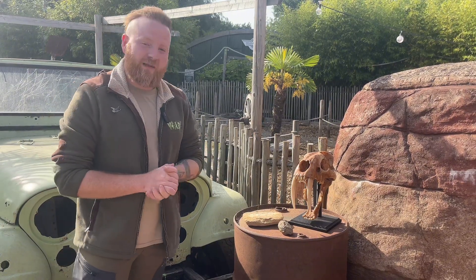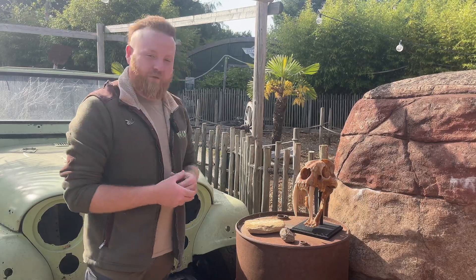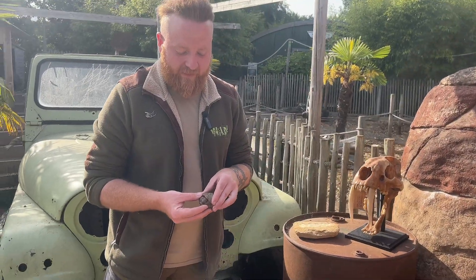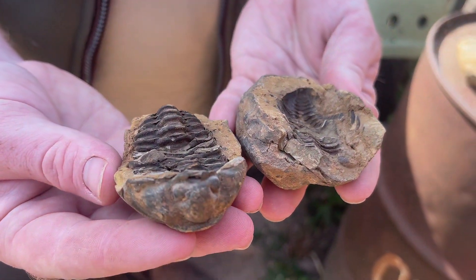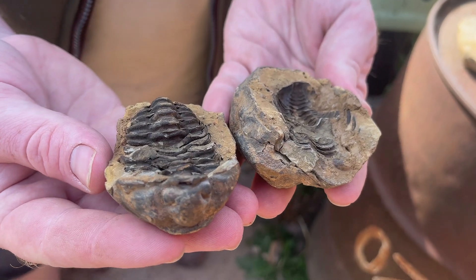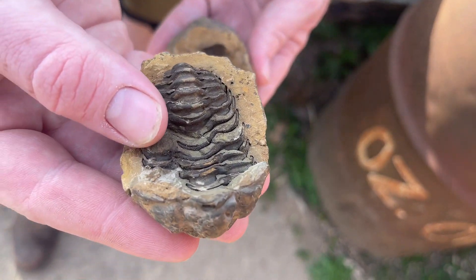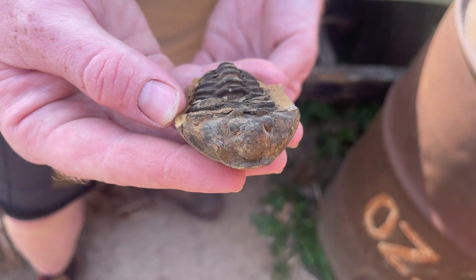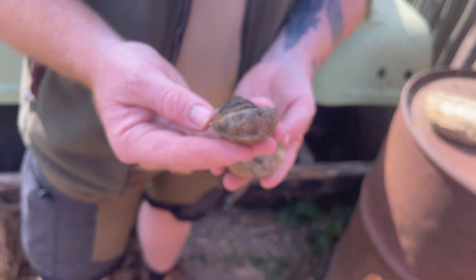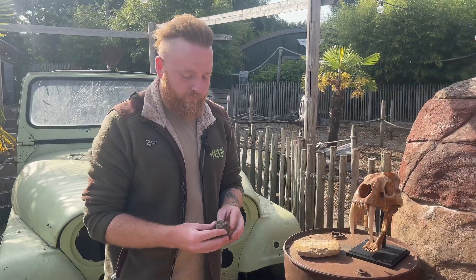This is just a few samples of the different prehistoric animals that we have here. I'm just going to give you a quick rundown of those for you today. One of the oldest pieces in our collection is one of our trilobites. This guy would have been living in the oceans up to hundreds of millions of years ago. This fossil here — this particular one — is the actual specimen himself. These guys would have been filter feeders, feeding on small microorganisms. And then the one on the left is the imprint it left on the rock.